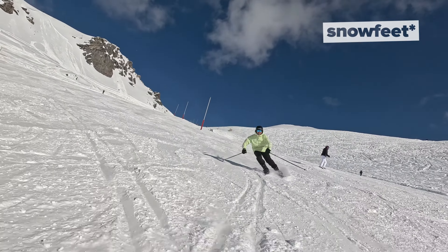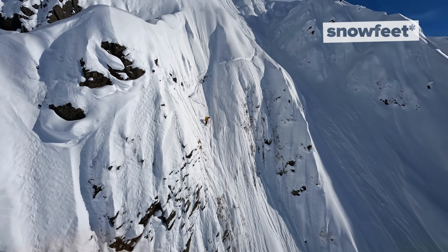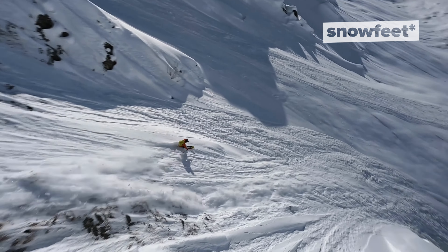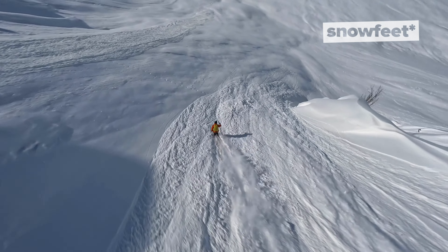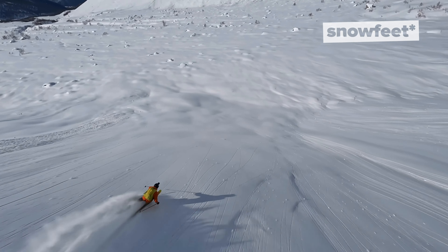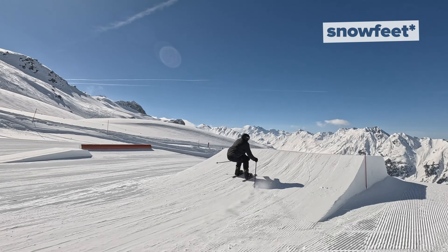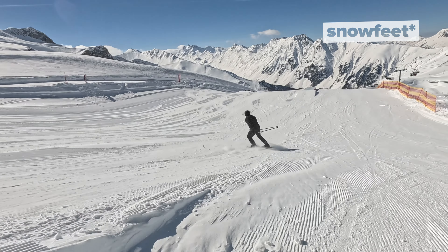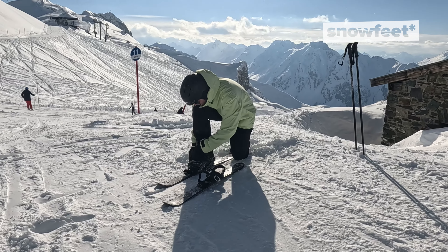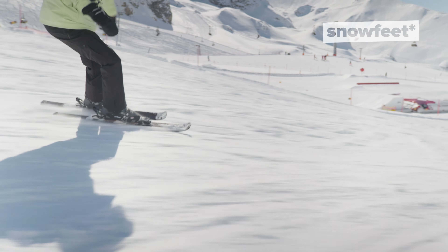So you know the types, but how do you actually choose the right skis for you? It all comes down to five key factors: skill level, terrain, style, bindings, and dimensions. Skill level is the key — beginners should look for softer, more forgiving skis, while experts might prefer something stiffer and more responsive. Terrain is another key factor: are you sticking to groomed trails or heading off into the wild? Choose skis that match where you'll spend most of your time, or choose skis that will fit you in any situation.